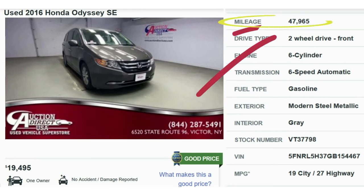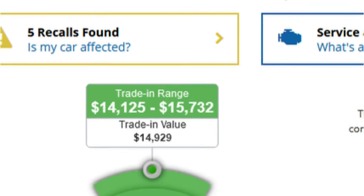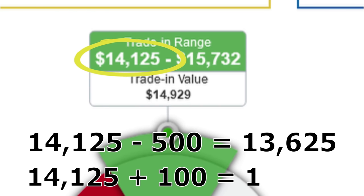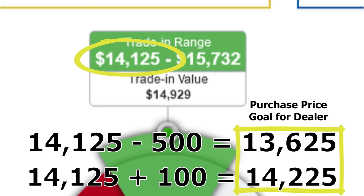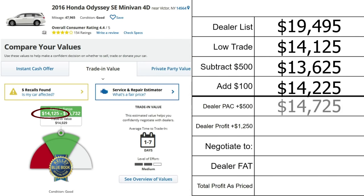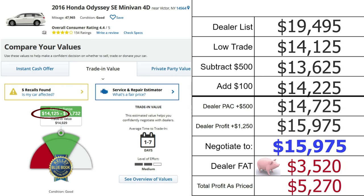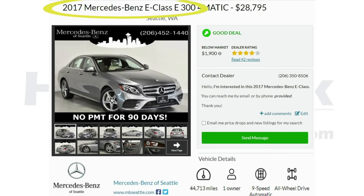Scenario 3: A silver 2016 Honda Odyssey SE with 47,965 miles, listed at $19,495. The KBB trade low is $14,125, giving a bracket of $13,625 to $14,225. Adding a $500 lot pack gives $14,725; adding $1,250 dealer profit brings a fair price to $15,975. Listed at $19,495, there is $3,520 in dealer fat on top of normal profit — meaning total dealer profit on this vehicle is $5,270.